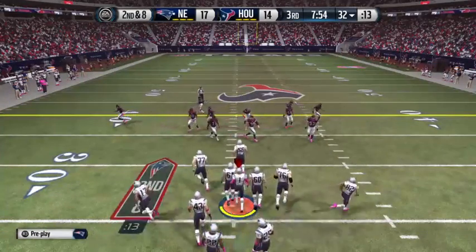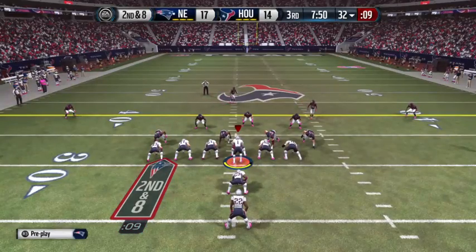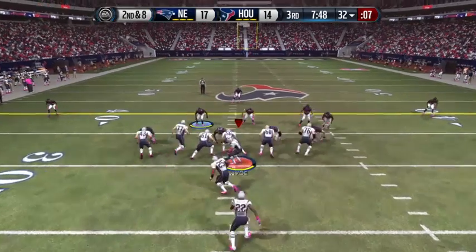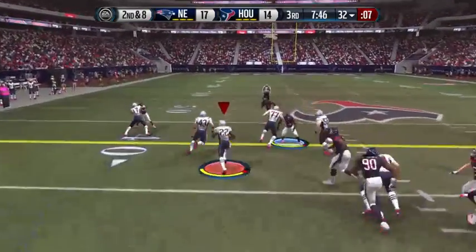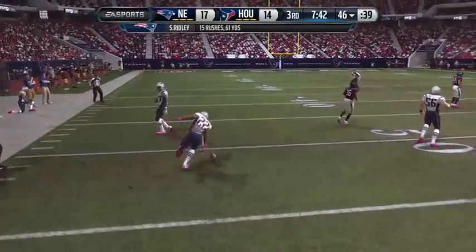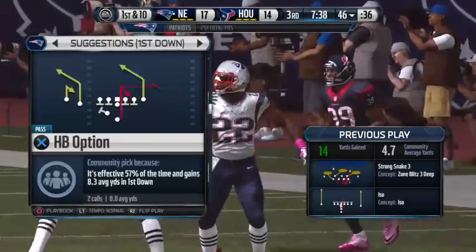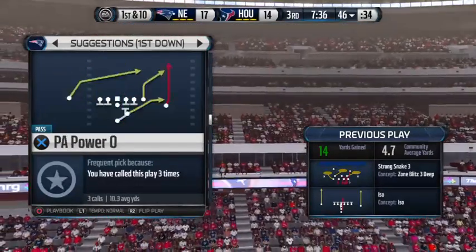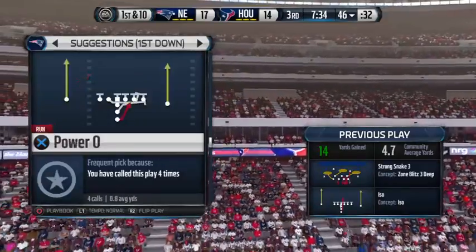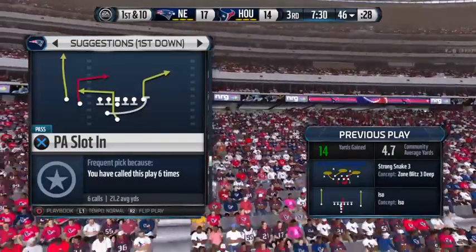That leads us to second down. Back to him — Ridley looking for a lane. Every time you pick up a first down, it shortens the game and keeps your defense on the sideline so they get rested up and ready for their turn. You've got a lead here — it's a small one in the second half — keep getting those first downs.